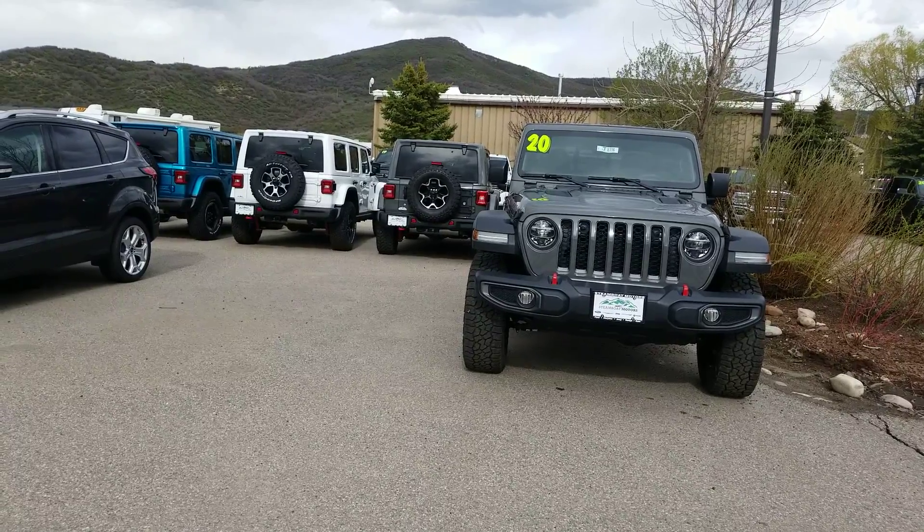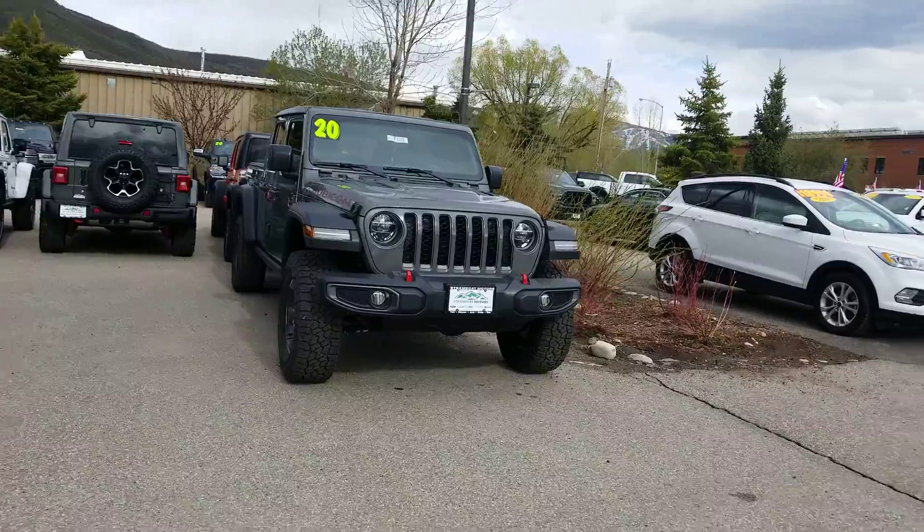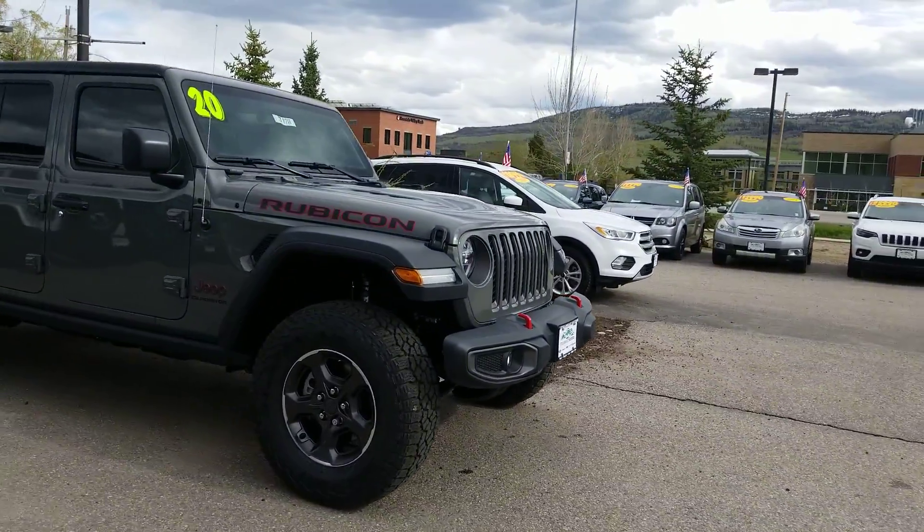Hey Jen, it's Jacqueline down here at Steamboat Motors. Look what I got in today. I wanted to show you the new 2020 Jeep Gladiator Rubicon Edition.